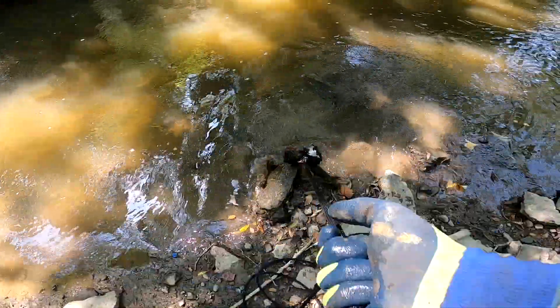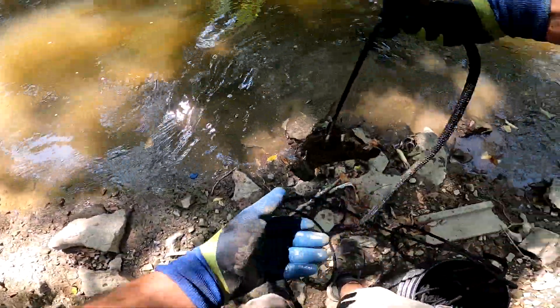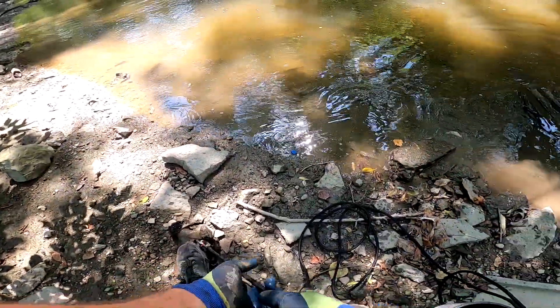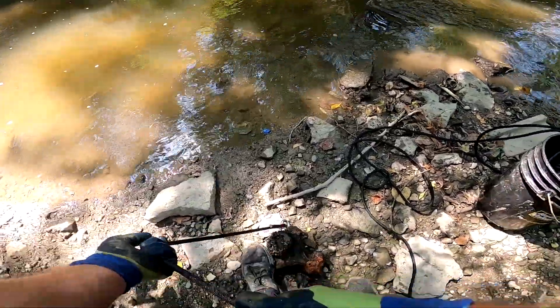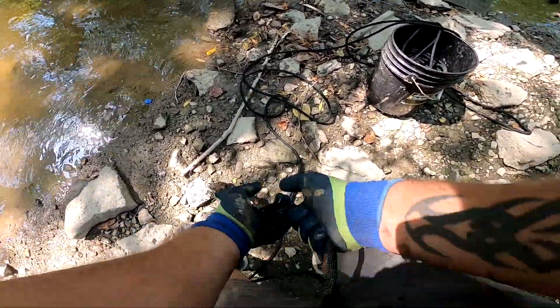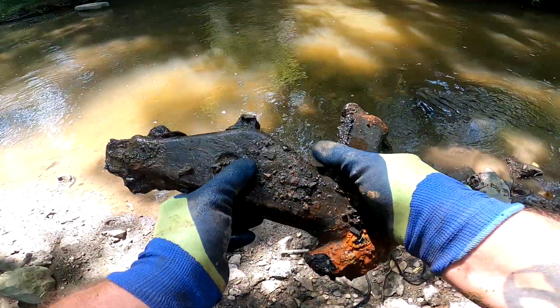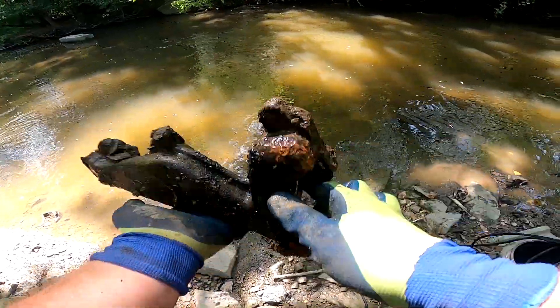What have we got here? Exhaust manifold. No idea what kind of vehicle it's off of. It's an exhaust manifold.